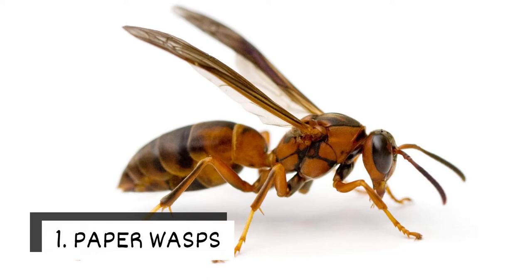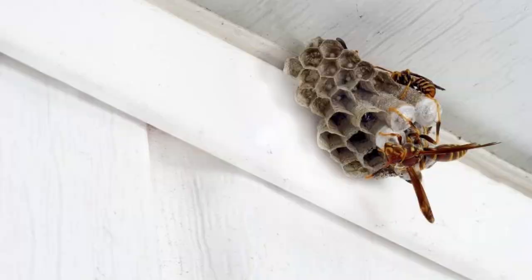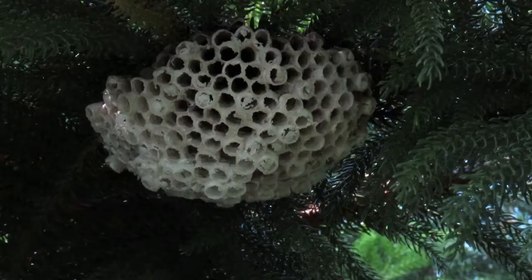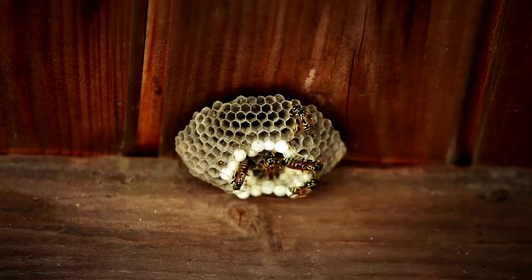1. Paper Wasps. Paper wasps are dark brown with yellow markings. Their gray nests have a paper-like appearance with an umbrella shape. Nests are relatively small and are often found on tree limbs, shrubs, under eaves, and in attics.